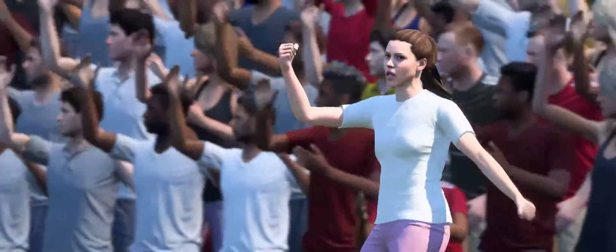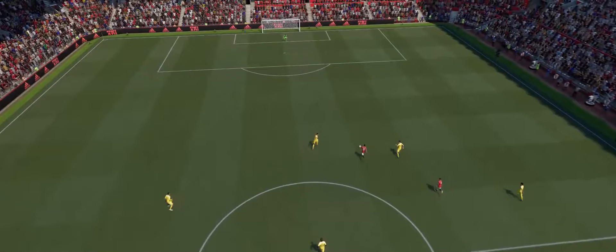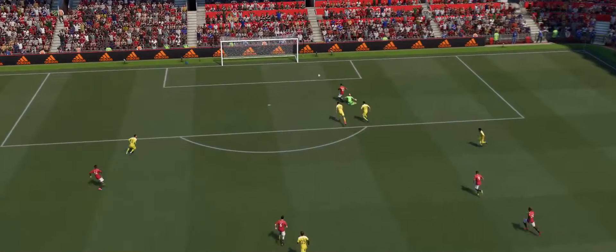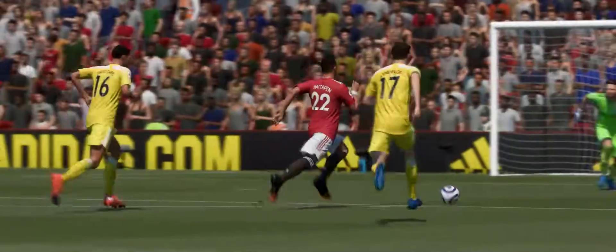Well, just look at the reactions on the touchline. They just need to keep their composure. Let's look at this again. Magical football on the break. Surprise is the key, and you can see what he's thinking as he allows the keeper to get close to him, and then the little dink is fantastic.